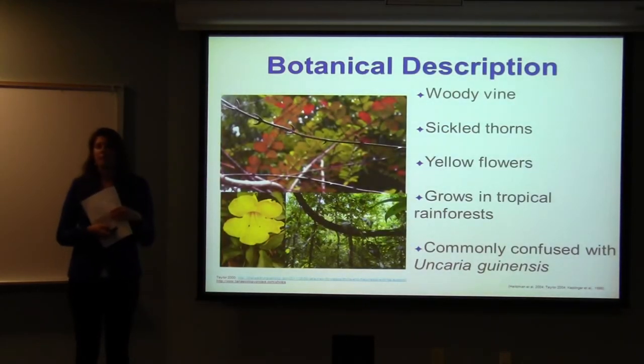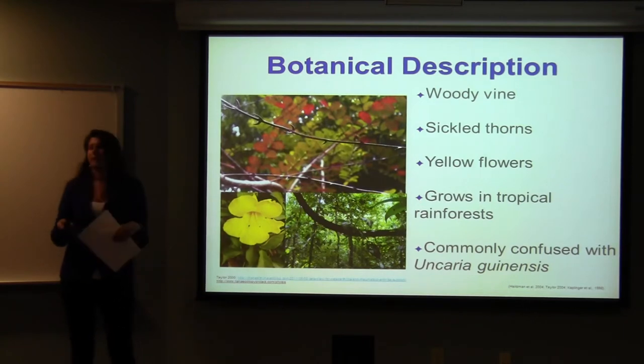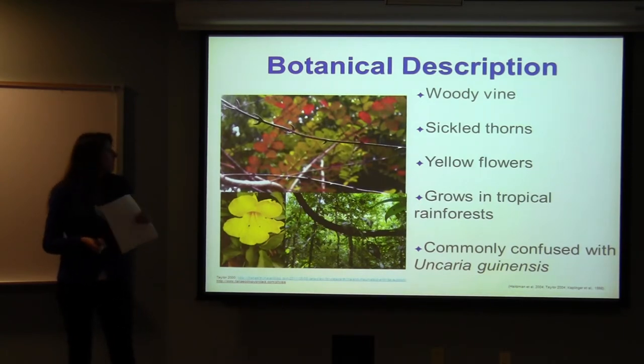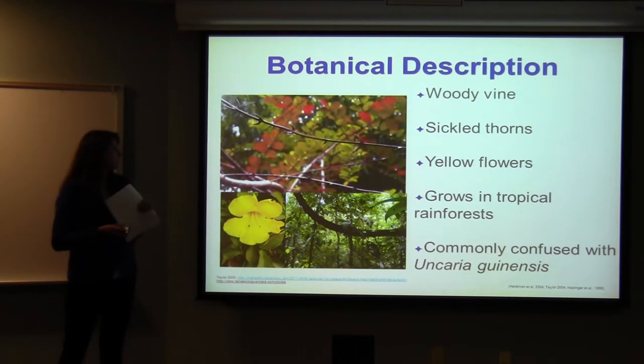Cat's claw is a woody vine, and the main vine can be up to 20 centimeters in diameter. Coming off of the stems are sickle-shaped thorns, and that's why it gets the name cat's claw. It has beautiful yellow flowers and grows in the rainforest. The only other member of the Uncaria family in the tropical Americas is Uncaria guianensis, and these often get confused. The difference is that the flowers of Uncaria guianensis are more red-orange and the thorns are very hook-shaped. So if you ever see a picture with a really curled thorn, it's not Uncaria tomentosa.